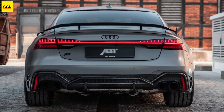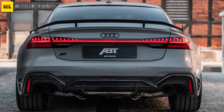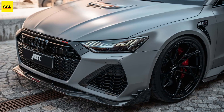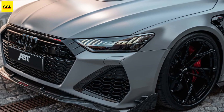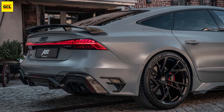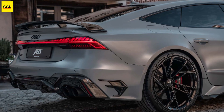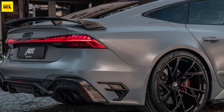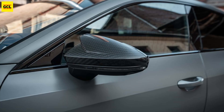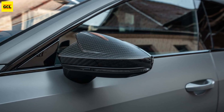The matte grey RS7 shown in the video includes ABT's turbocharger package, new intercoolers, and bespoke engine software. The automobile is based on the European specification of the fast liftback, which has 621 horsepower, 463 kilowatts, and torque of 627 pound-feet, 850 newton-meters, in stock form.